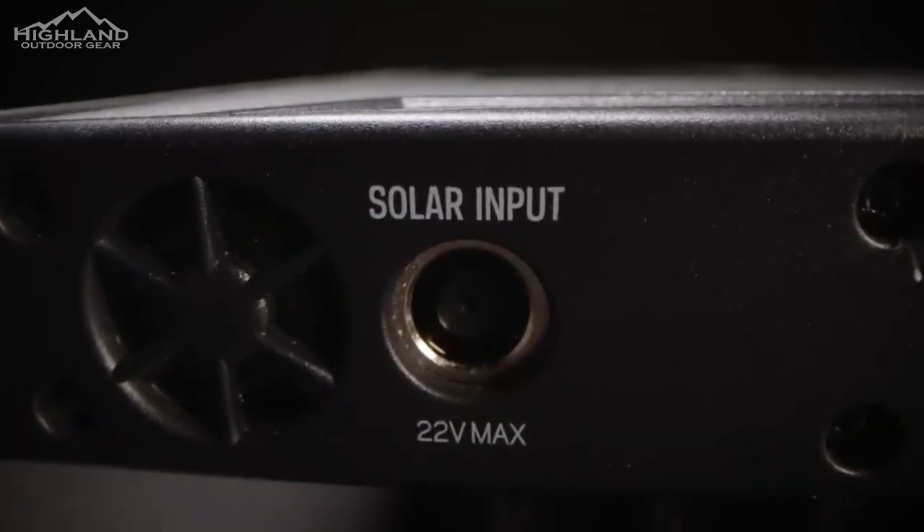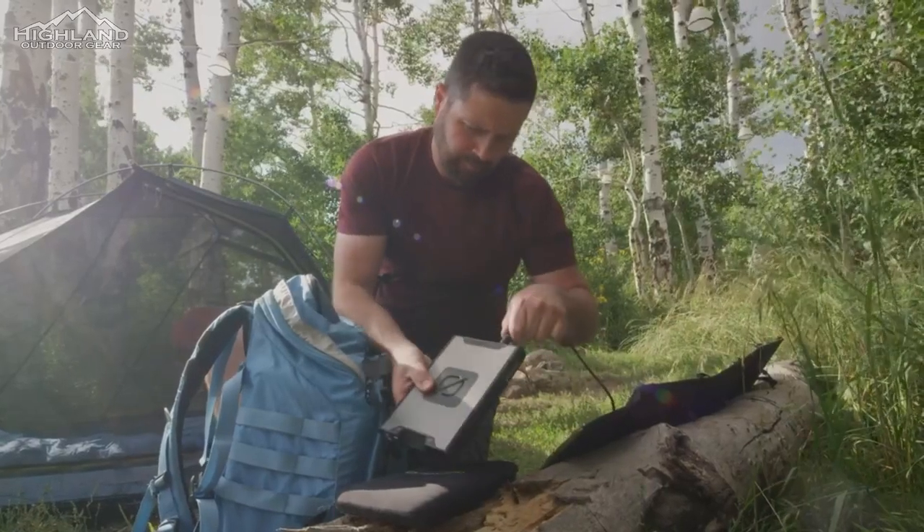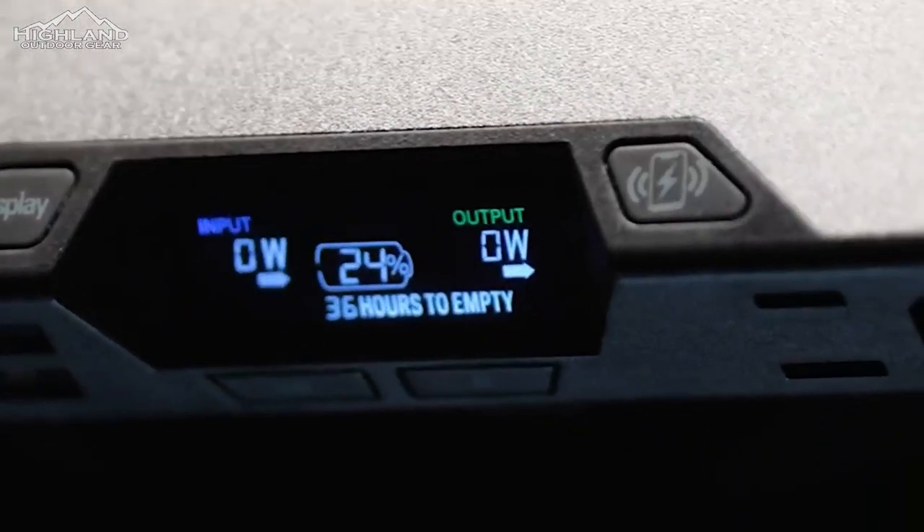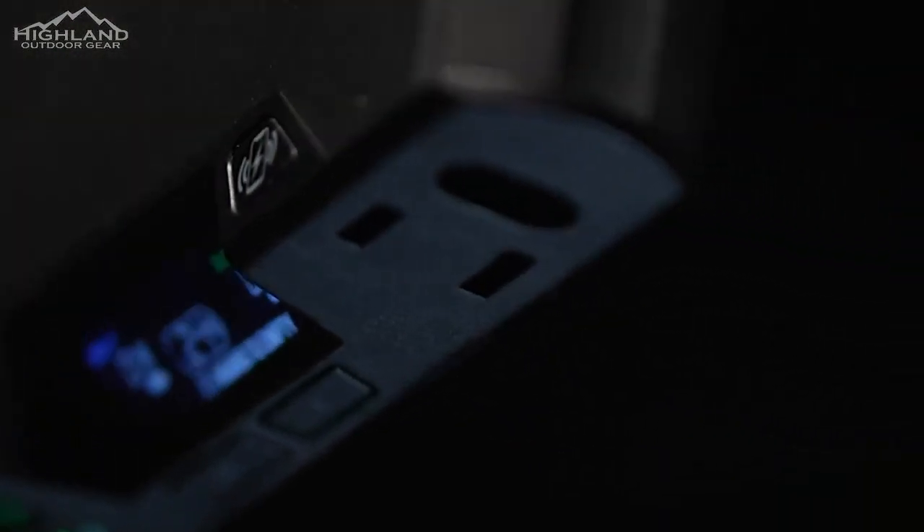On the back, there's an 8-millimeter input port for your Goal Zero solar panels to charge. The display is really nice — from it you're able to see input, output, time to full, and time to empty, along with how much power you're either inputting or outputting.